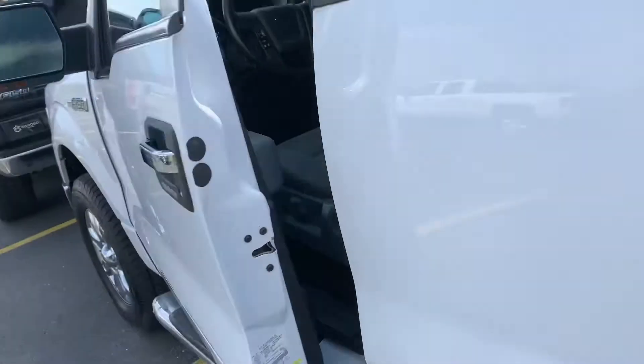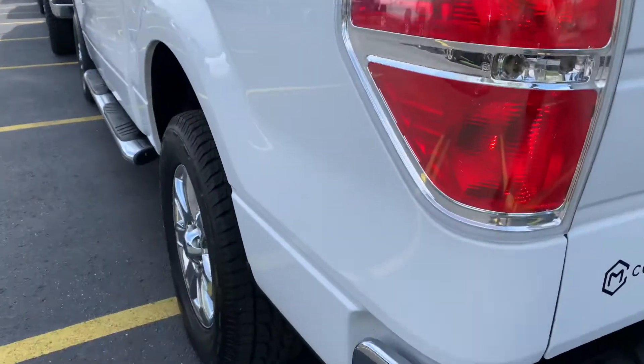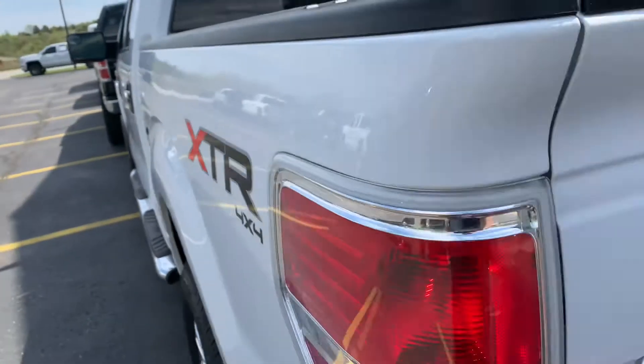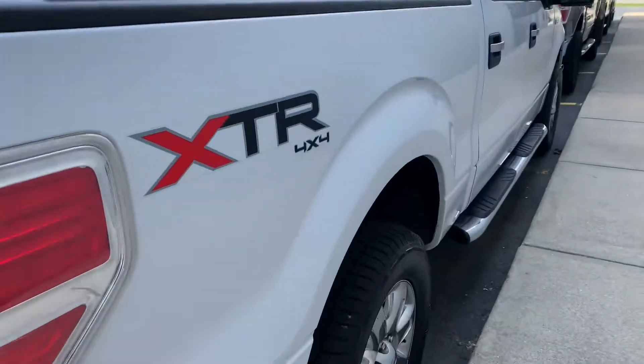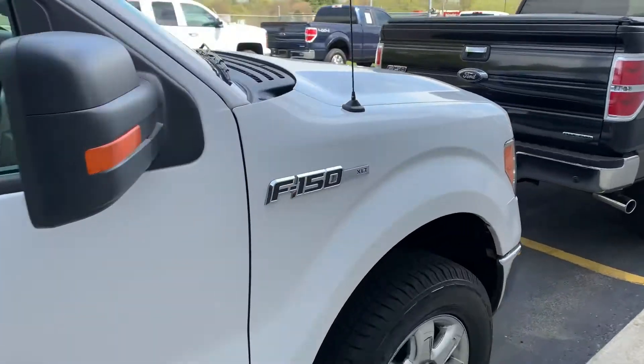No dings, no scratches. Look at the box sides — no bubbles, no rust on the lips. It's dialed in. Your F-150 capital here in Grand Rapids. 616-536-2405. 2014 F-150, 78,000 miles. Let's go.